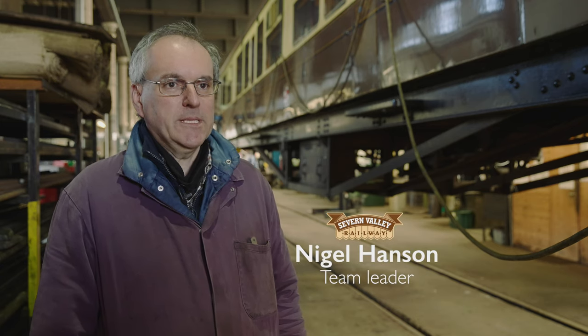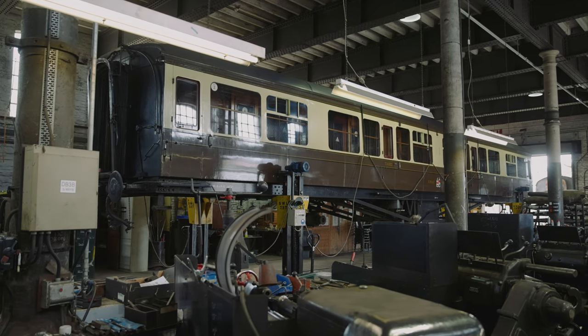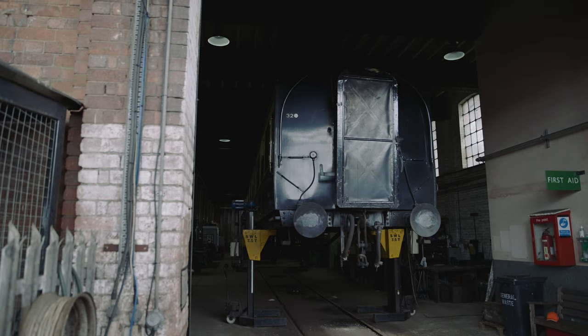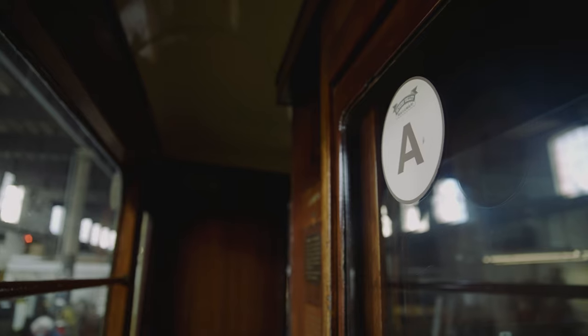I'm Nigel Hanson, I work in the carriage works at Kidderminster — I'm the team leader for the mechanical section. Carriage 829 is the Great Western Corridor 3rd, so it's a compartment coach which we've been using regularly during the current lockdown. It was built in 1947 and has operated on the Severn Valley Railway since the 1970s.